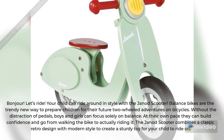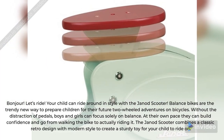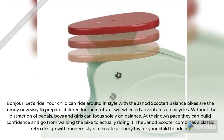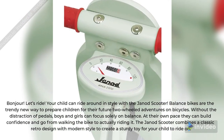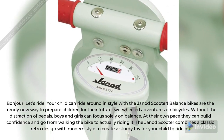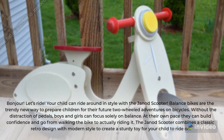Your child can ride around in style with the Genote Scooter. Balance bikes are the trendy new way to prepare children for their future two-wheeled adventures on bicycles. Without the distraction of pedals, boys and girls can focus solely on balance. At their own pace they can build confidence and go from walking the bike to actually riding it.